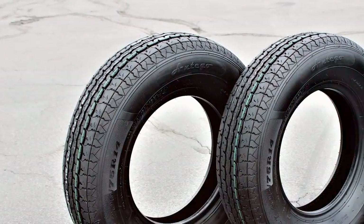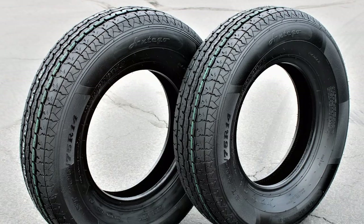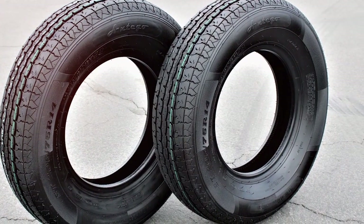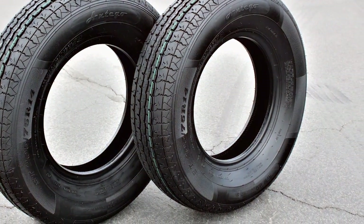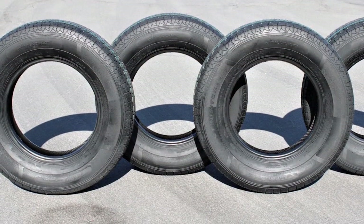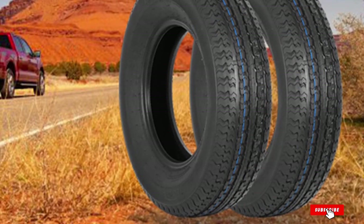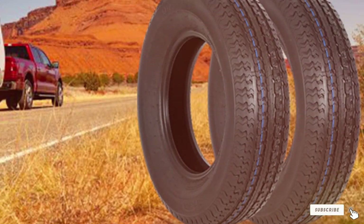Moreover, the sidewalls are constructed to be tough, safeguarding against the common punctures and abrasions encountered during travels. For adventurers in pursuit of a tire that amalgamates durability, comfort, and safety, the Annelibad ST 205x75R15 Radial Trailer Tire emerges as an exceptional choice.